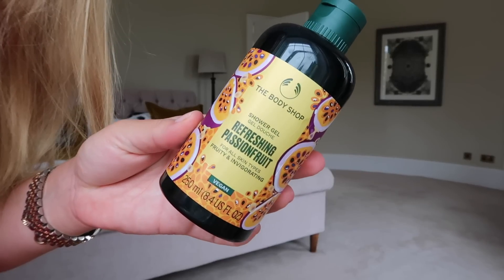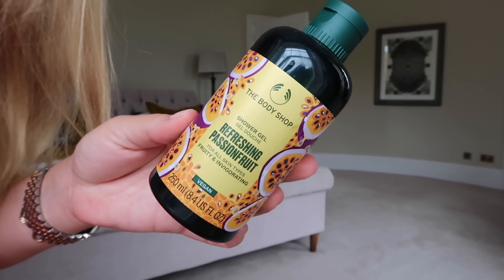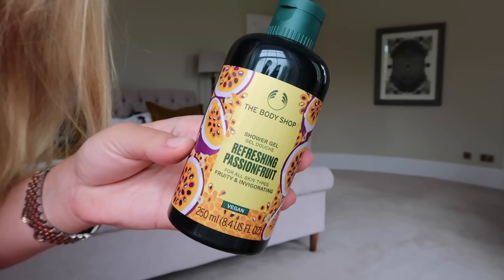For body favourites: The Body Shop Refreshing Passion Fruit is their new summer scent — they sent me a few of these a few weeks ago. Oh my god, this is so good. I've been using the shower gel as a bubble bath too and it works really well. It smells like actual fresh passion fruit — so delicious. Perfect summer scent.